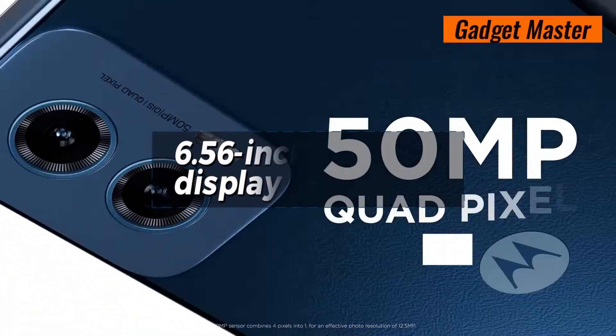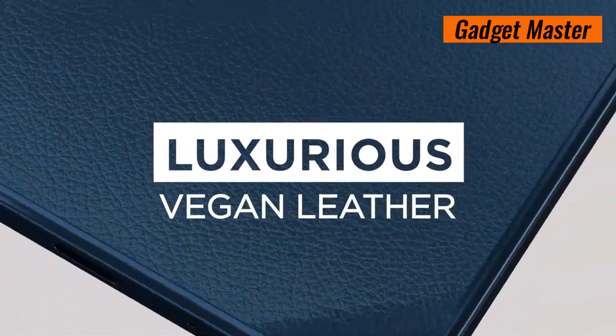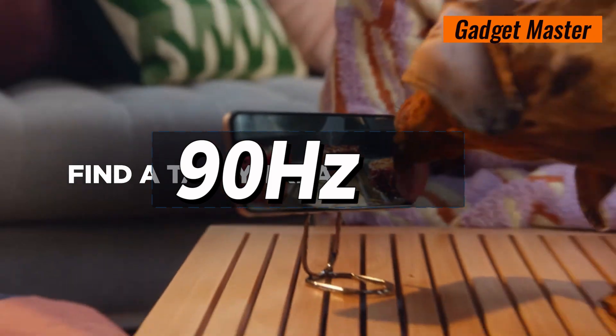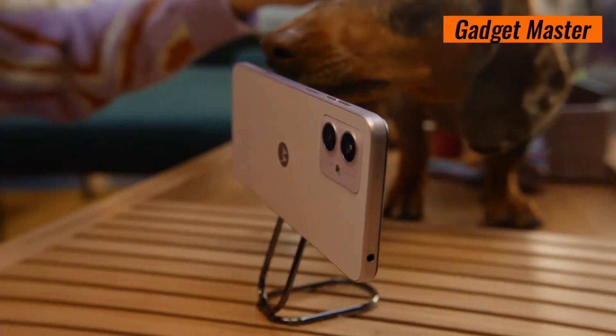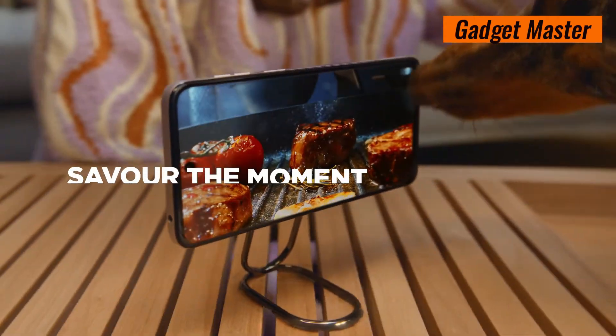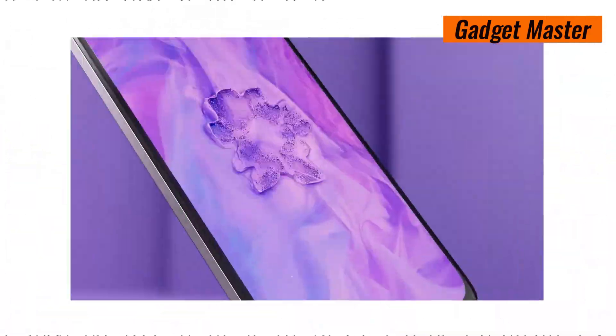Get ready to be mesmerized by its brilliant 6.56-inch IPS LCD display, now with a lightning-fast 90Hz refresh rate that brings your content to life like never before. With an impressive 84.9% screen-to-body ratio, you'll feel completely immersed in your favorite movies, games and apps.